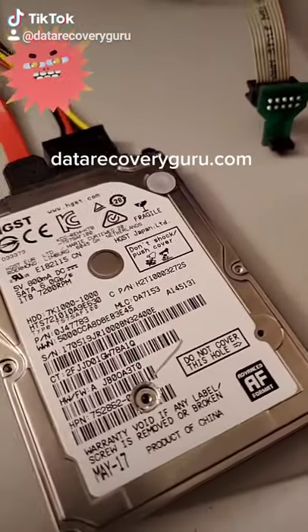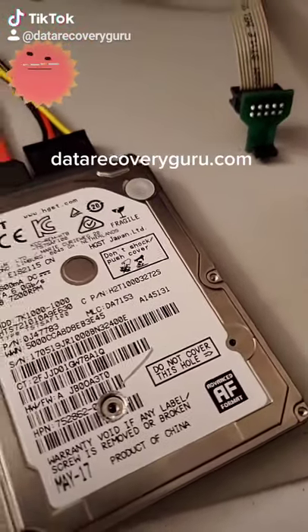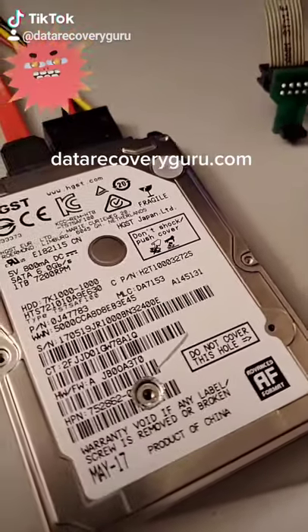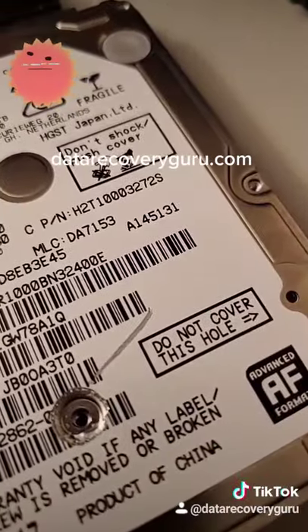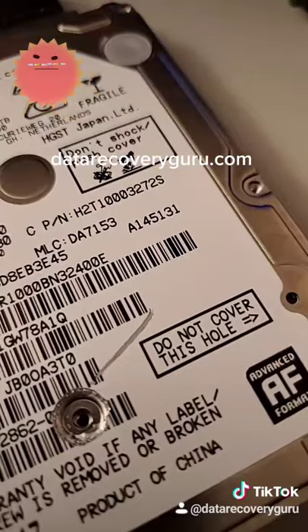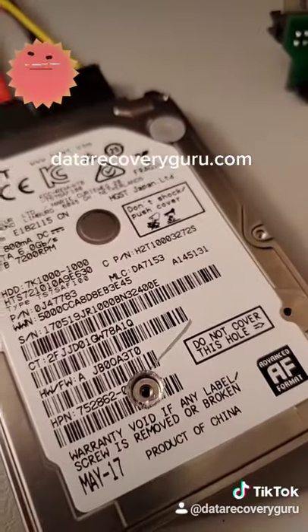Typically when you power on a drive with mechanical failures, you're going to hear a clicking sound or beeping, things of that nature. This one, when you power it on, sounds normal — I'm going to power it on right now. It spun up, all good, no clicking. So it should be a software-related problem.